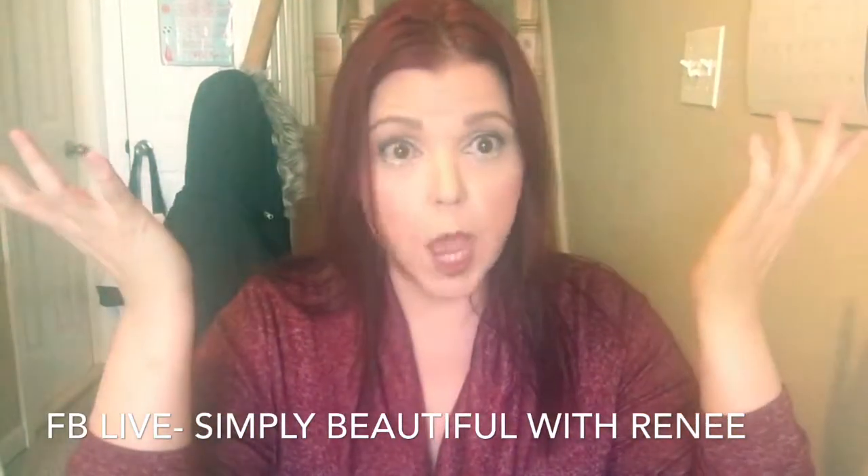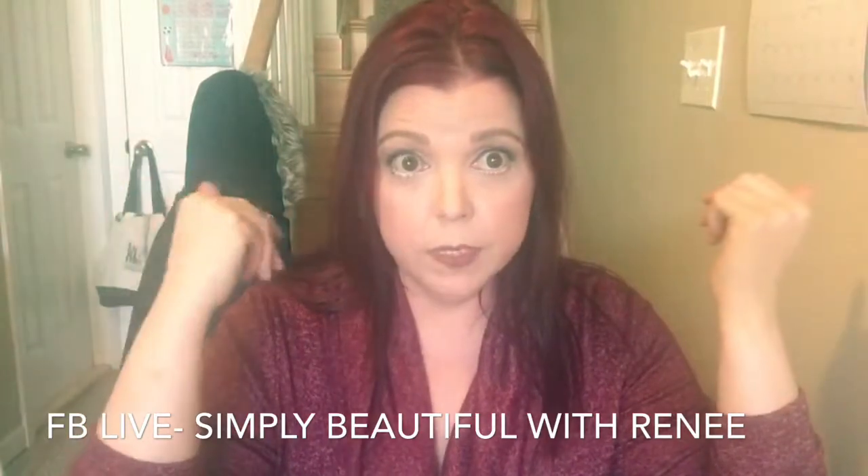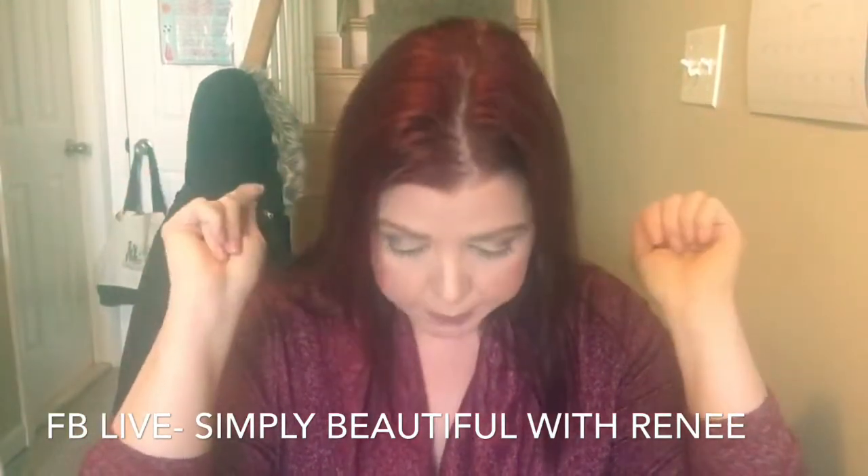The Skyscraper Mascara will definitely be in this kit. We love, love, love, love that mascara.